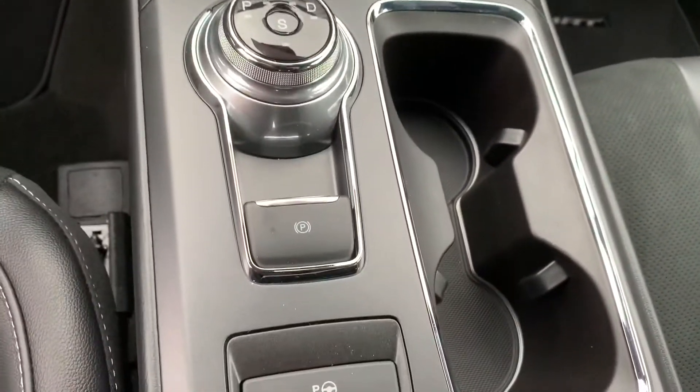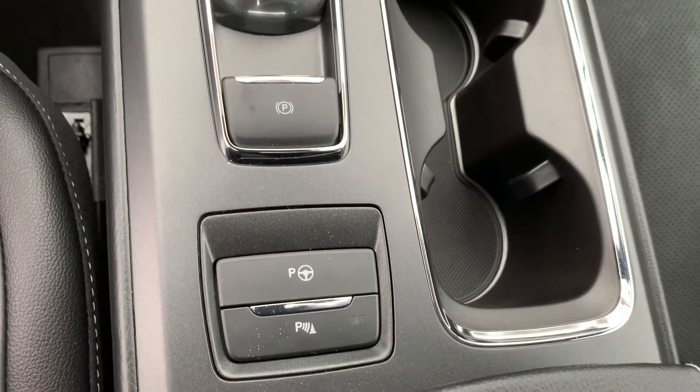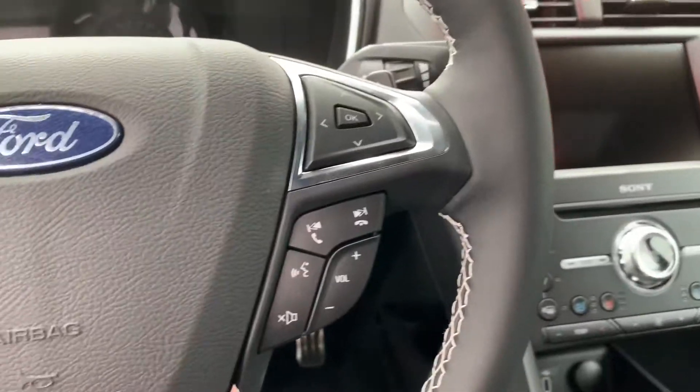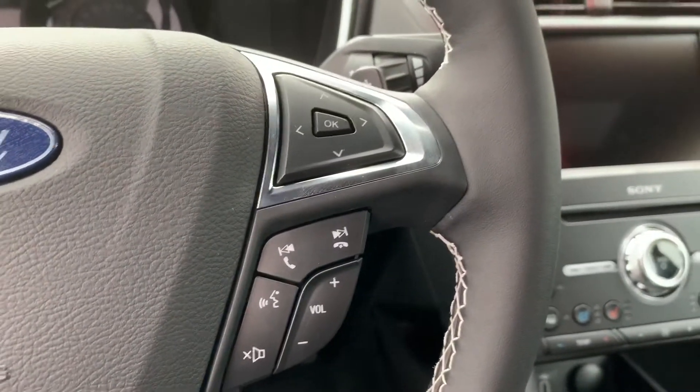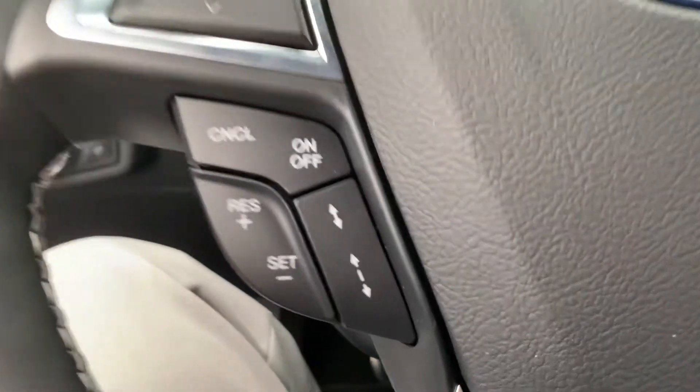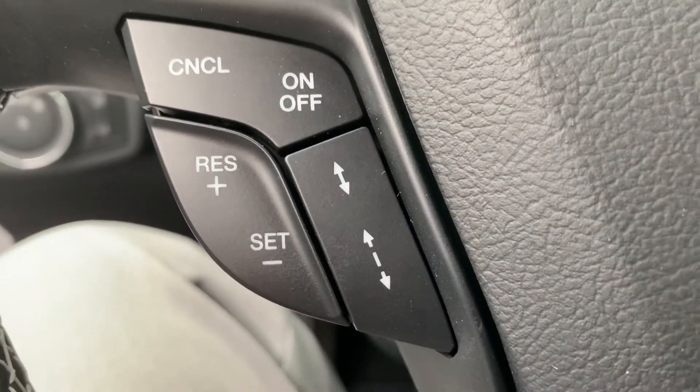Dial shift. Electronic parking brake. Park assist. Some audio controls here on the right side of our steering wheel. Left is going to have our cruise control, adaptive cruise control with those buttons there on the right.